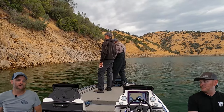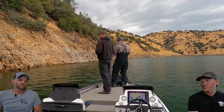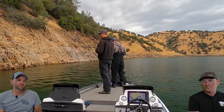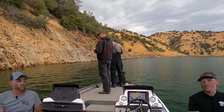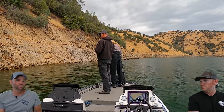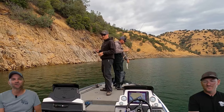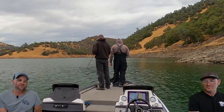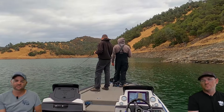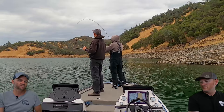If the weather changes, a lot of those fish would turn on and a lot of those bites would come. Don't be discouraged by this report — that first half hour to 45 minutes was awesome and made the whole day. Without that section it just would have sucked, but they're definitely out there. Rock points, 20 to 30 — can't say it enough.